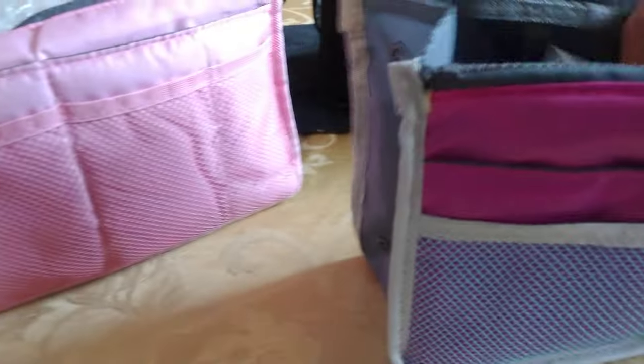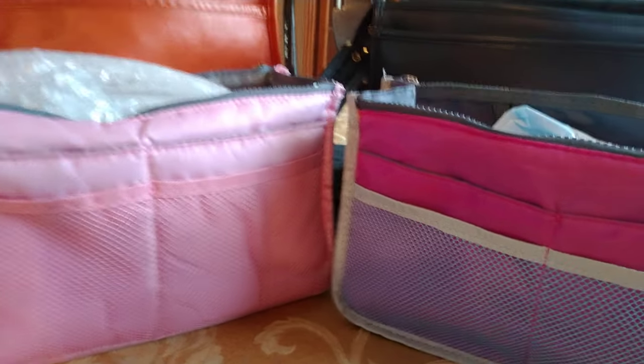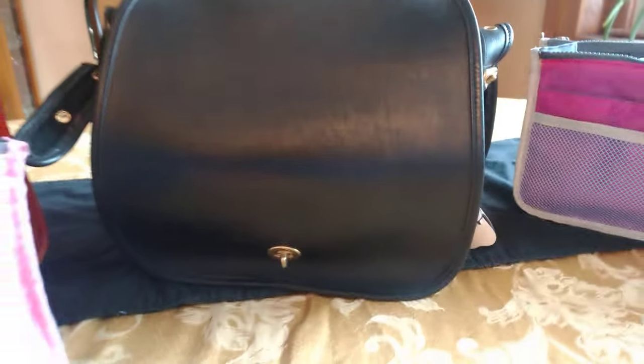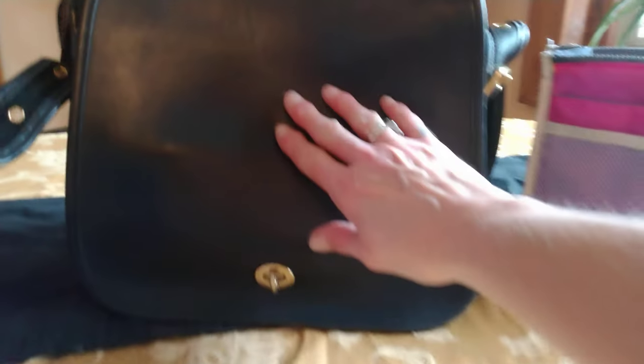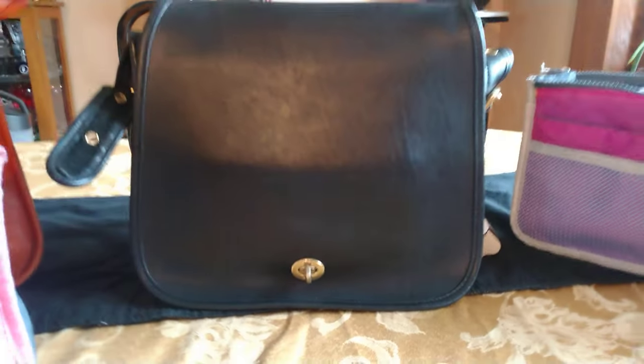I carry bag organizers in my bigger bags because it helps shape the bag. On the stewardess bag, a lot of times it will buckle — see how that looks? With a bag organizer inside of it, it keeps it upright.